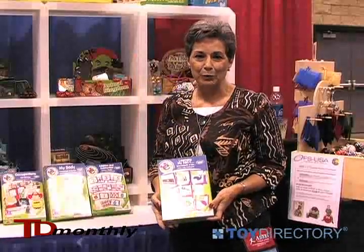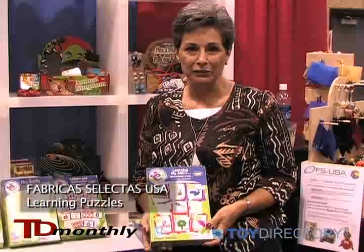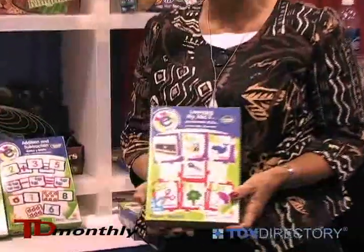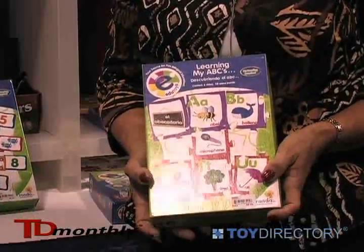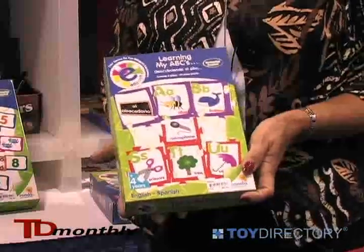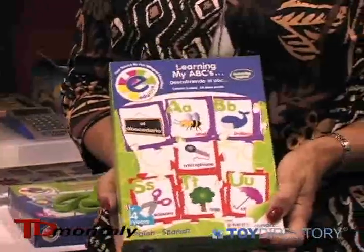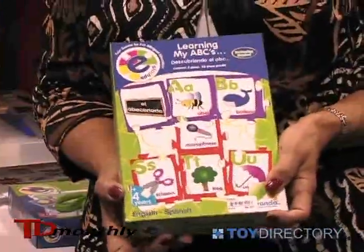My name is Donna Marie Sen, and I'm with Fabrica Selectus USA. We have some new learning puzzles available to the industry. The key is that they're for children ages three and up, and the puzzles have an added benefit in that they're bilingual — they teach children both the words in English and in Spanish.